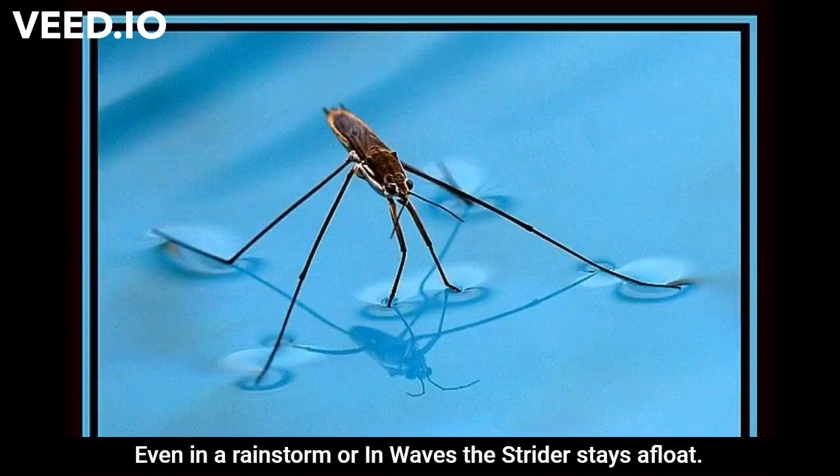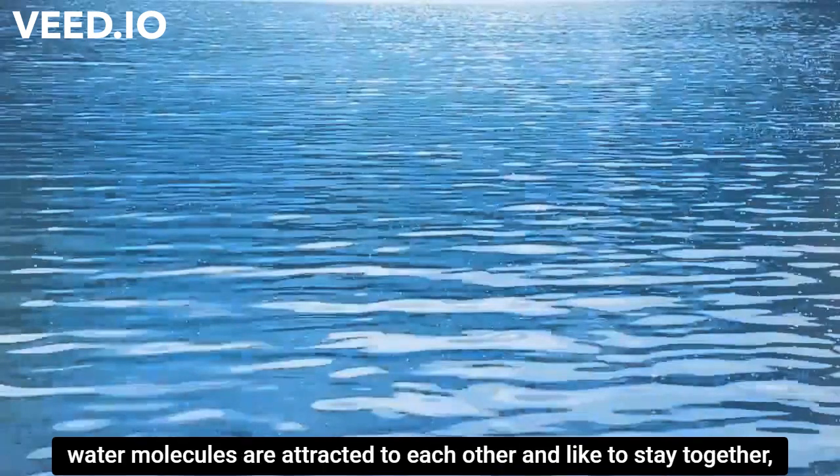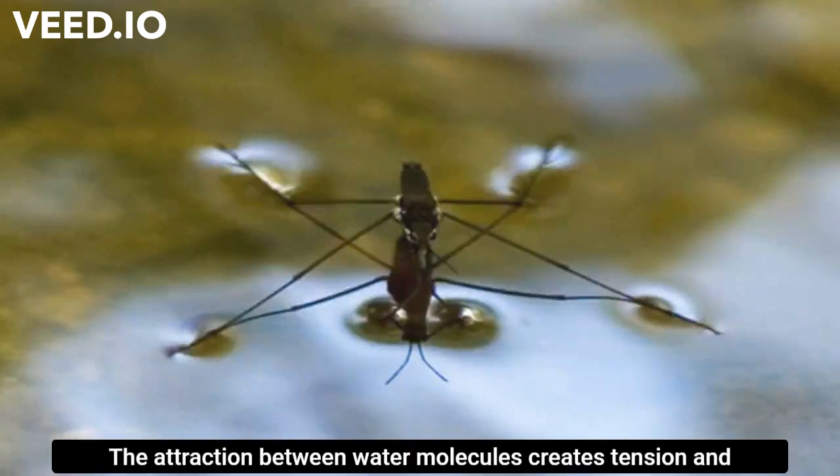Even in a rainstorm or in waves, the strider stays afloat. At the same time, water acts differently at the surface. Water molecules are attracted to each other and like to stay together, especially on the surface where there is only air above.